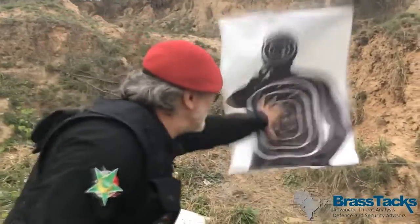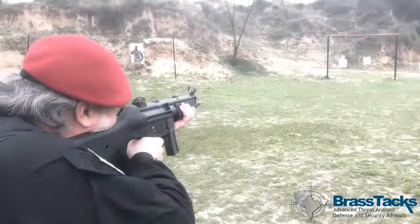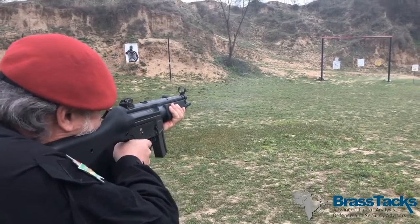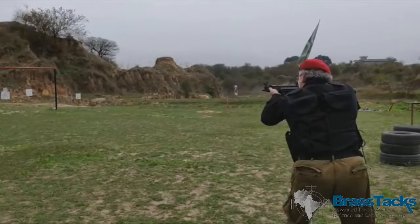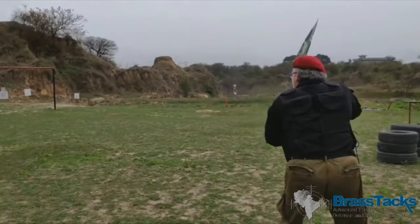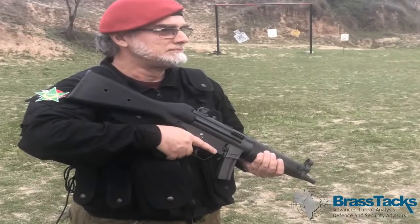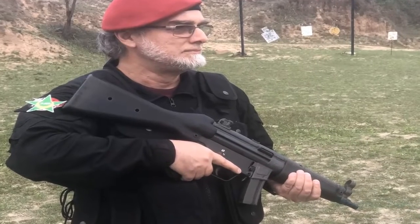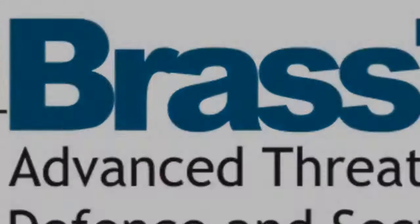One or two rounds outside, but mostly all in the target. Very solid grouping overall.